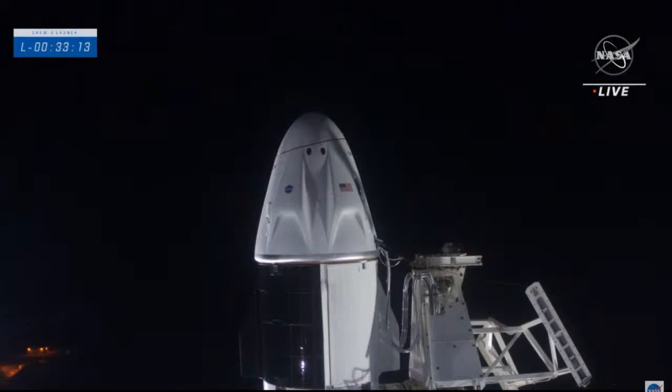The NASA and SpaceX teams have trained extensively for exactly that type of contingency, along with the Department of Defense Detachment 3, who does a fantastic job in those training scenarios. Now over to SpaceX headquarters in Hawthorne for an operations update.